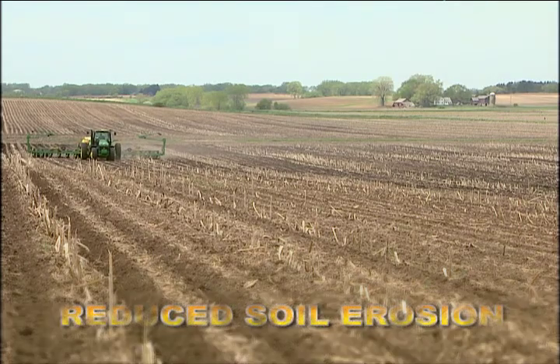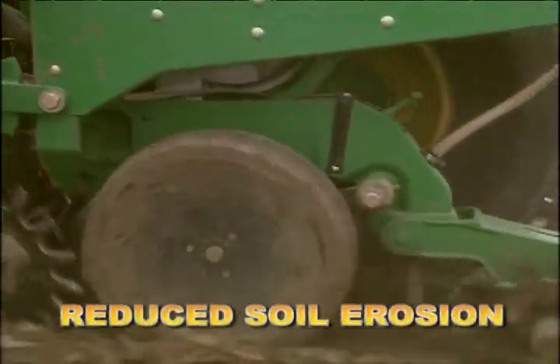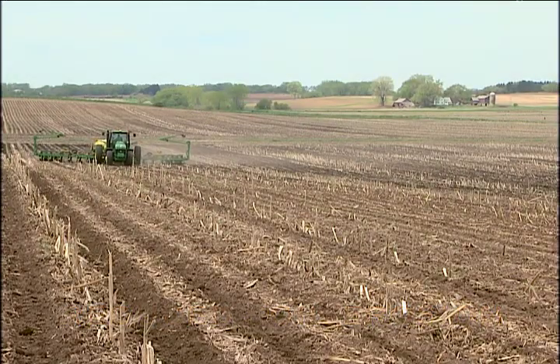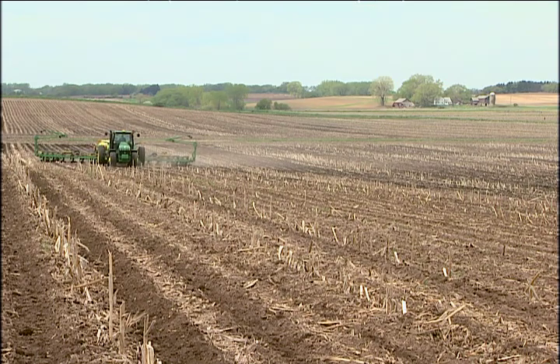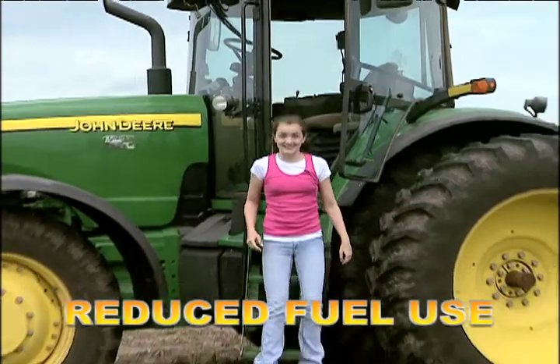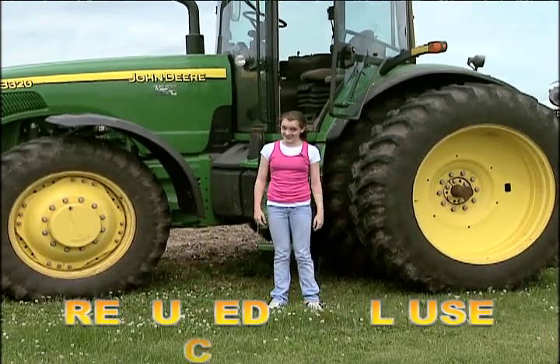One big advantage to no-till planting is that it significantly reduces and sometimes completely eliminates soil erosion, because the crop residue left from the previous harvest is able to protect the soil. No-till planting also helps farmers cut down on gas expenses, as these big tractors use up a lot of fuel.